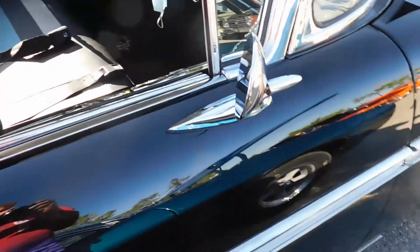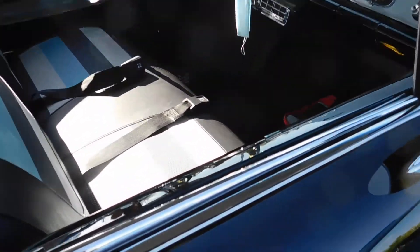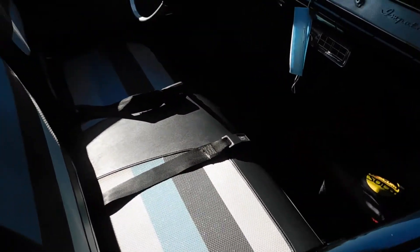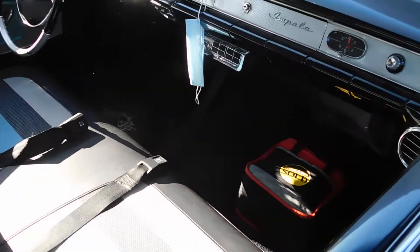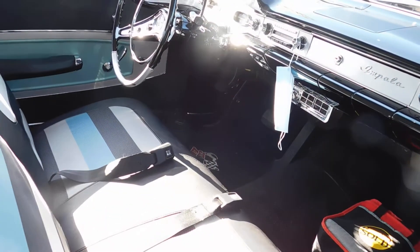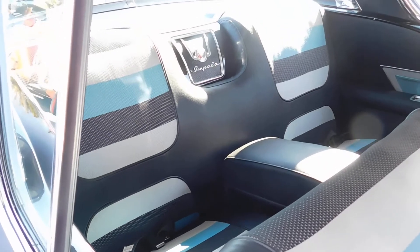Got a passenger side mirror. Got a black interior with a white, black, blue, grey cloth in it. There's the air conditioning system below the dash and on the end of the dash. Automatic, no power windows. Got the rear speaker in the center of the grille, and an armrest.